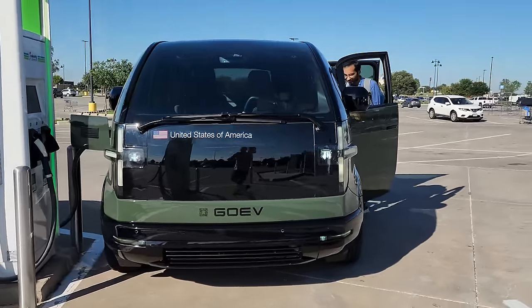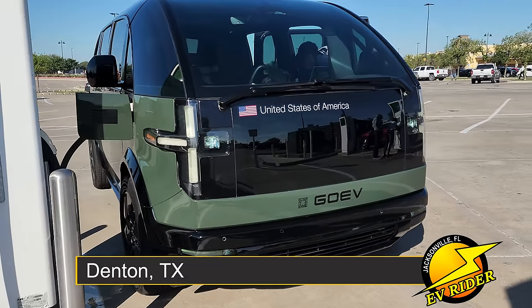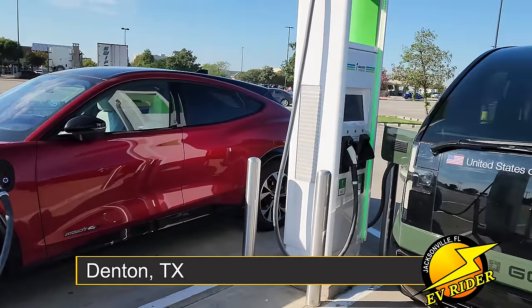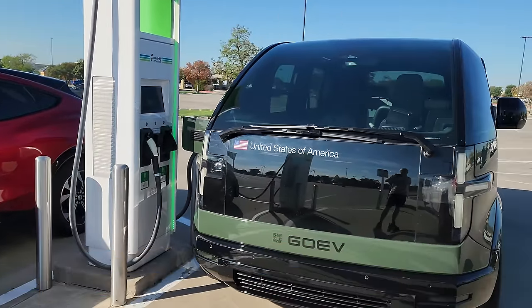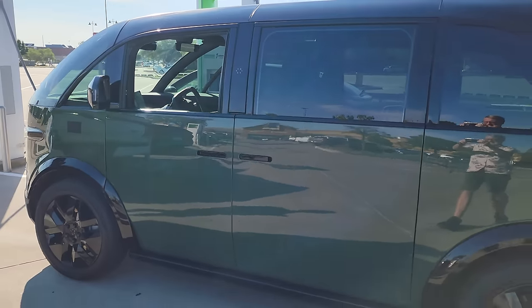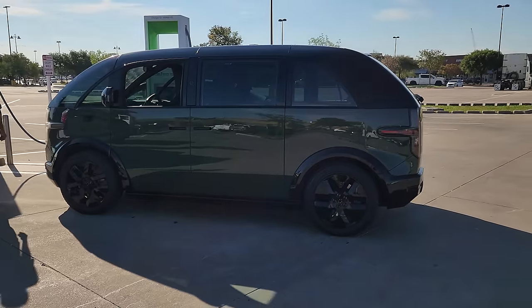Here's an EV you probably haven't seen in person yet. I ran into this pre-production Canoe while an engineer was charging it at the Denton, Texas Electrify America station outside of Fort Worth. It's probably best described as a reinvention of the minivan, although at this point Canoe seems to be targeting fleet operators more than families. What you're looking at is the Canoe lifestyle vehicle, which according to Canoe's website is due to launch in late 2022.